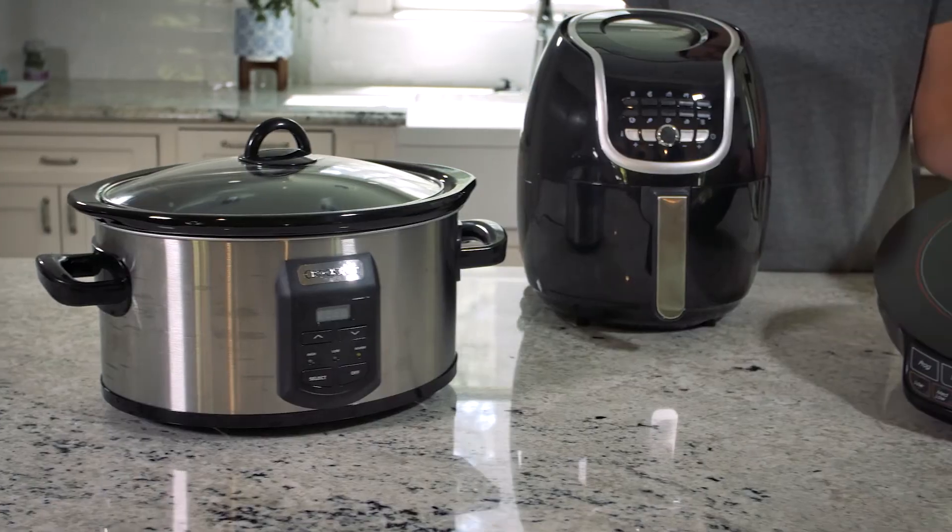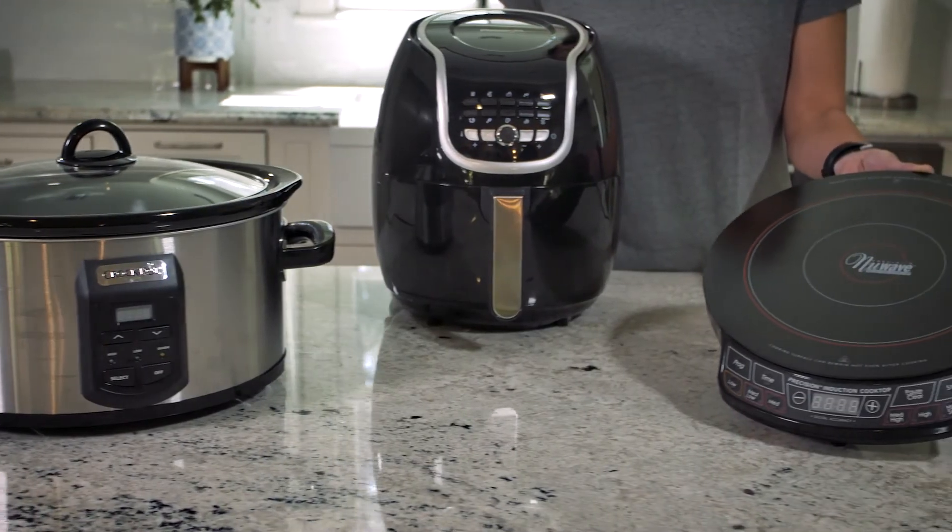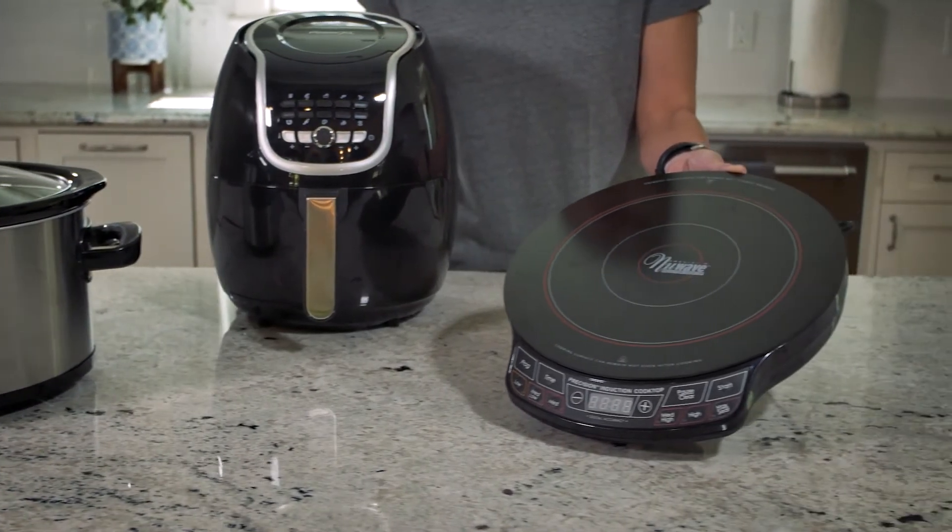Give your oven or stove a break by using your smaller kitchen appliances. Cooking appliances like slow cookers, air fryers, and portable induction cooktops use anywhere from 50 to 80 percent less energy than traditional stovetops or ovens.